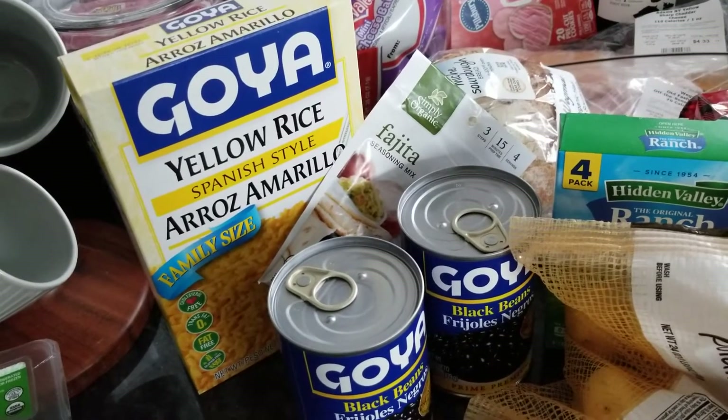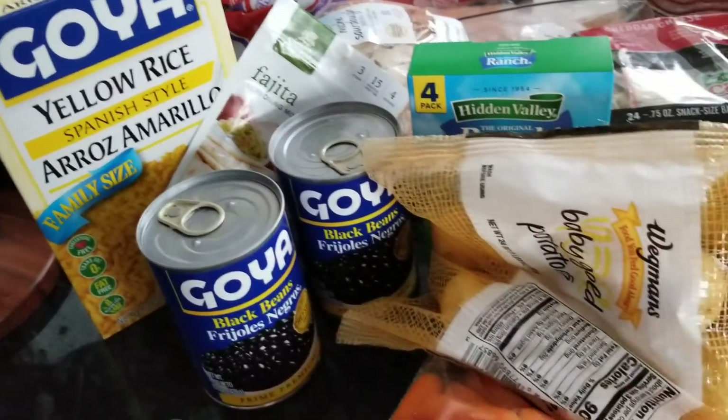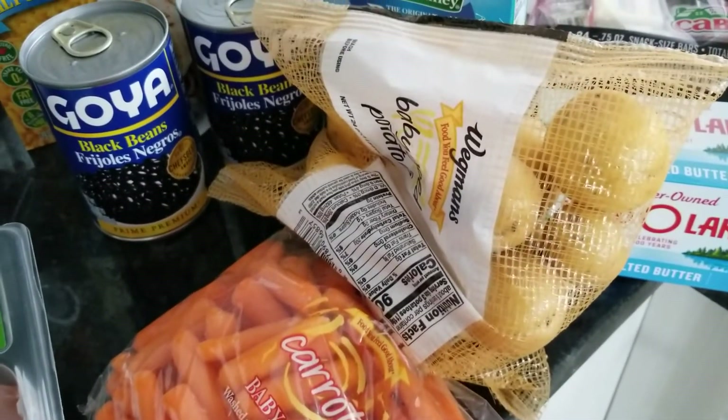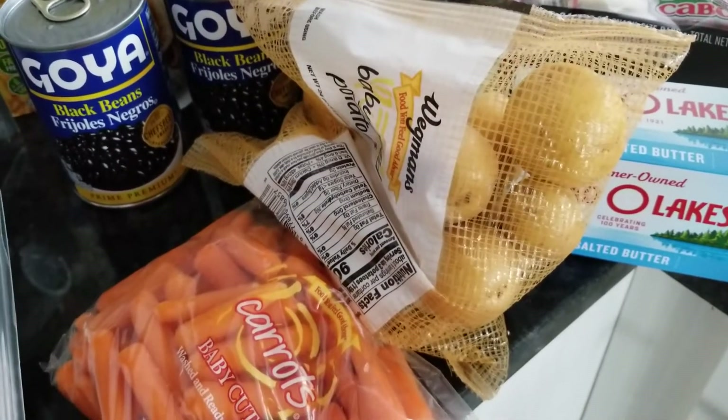I did get black beans and yellow rice for fajitas, and the fajita seasoning packet. I'll still have to go back and get onions, peppers, and sour cream for the fajita bowls.